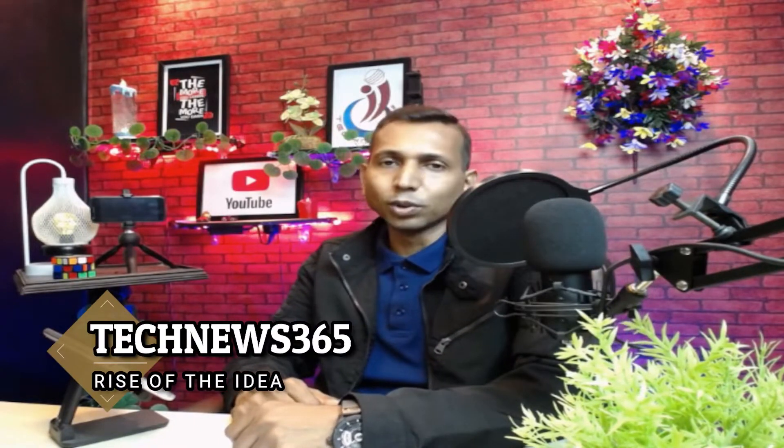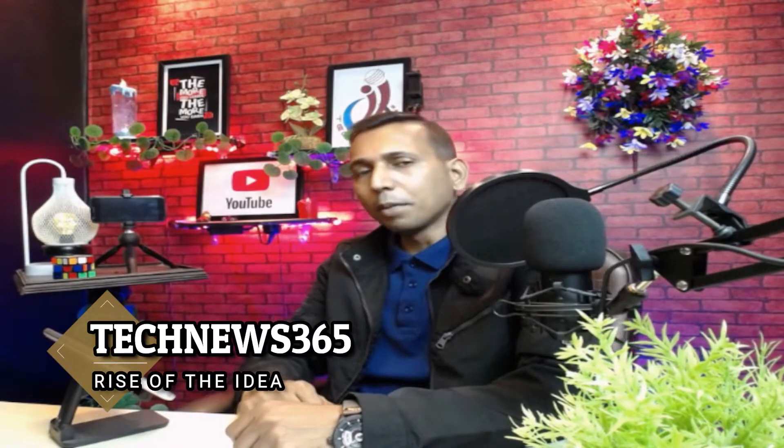Hello viewers, this is TechNews365 YouTube channel. This video will be very helpful. The reason for this video is that we will be able to use a headphone device.